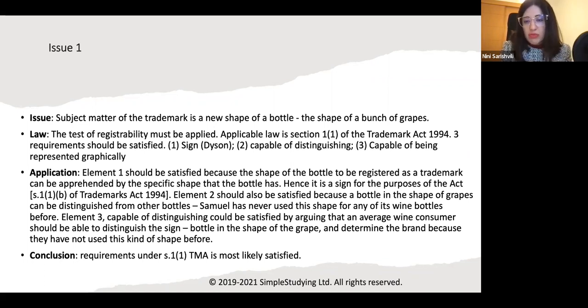Element 1 should be satisfied because the shape of the bottle can be registered as a trademark and apprehended by its specific shape — hence it is a sign for the purposes of Section 1(1)(b) of the Trade Marks Act 1994. Element 2 should also be satisfied because a bottle in the shape of grapes can be distinguished from other bottles, and Samuel has never used this shape before. Element 3 could be satisfied by arguing that an average wine consumer can distinguish this sign and identify the brand. Requirements under Section 1(1)(b) are most likely satisfied.